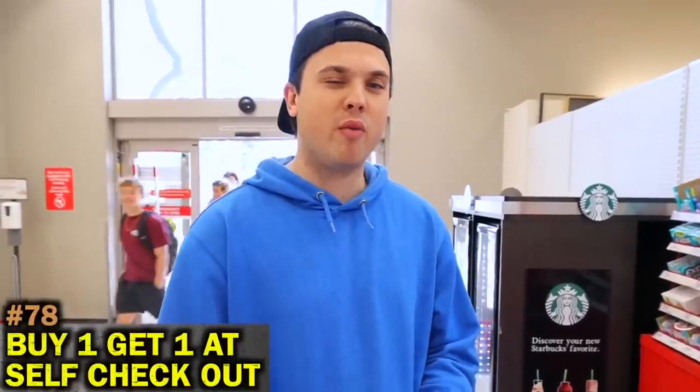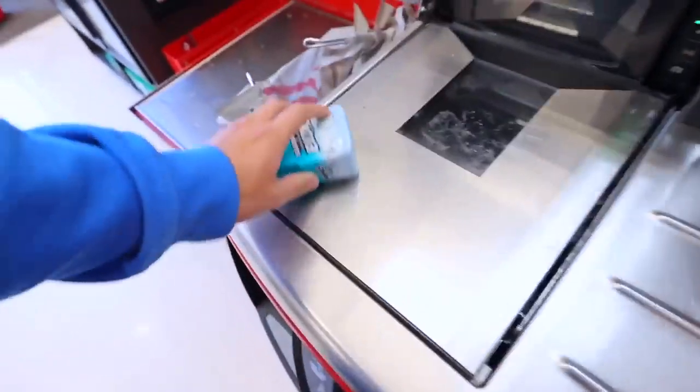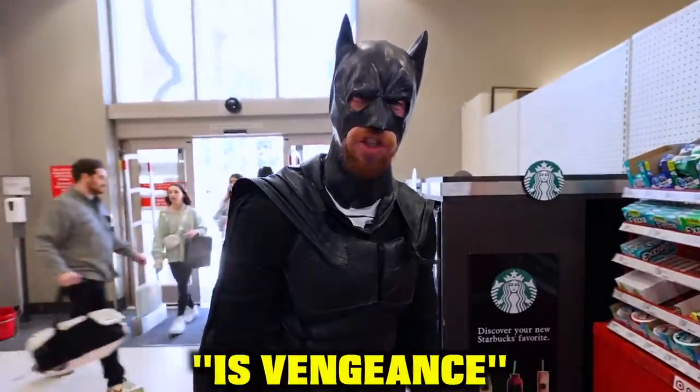For this life hack, you can actually buy one get one free at any self-checkout. I'm not going to pay for this one but I'll pay for this one. The only thing you're getting for free is vengeance.